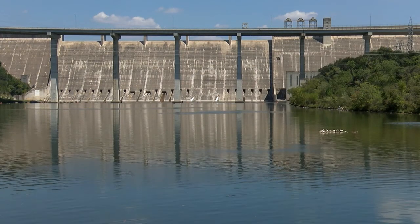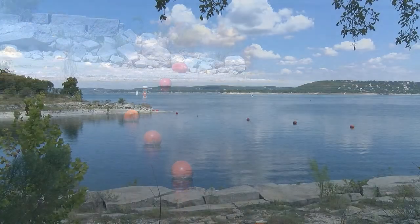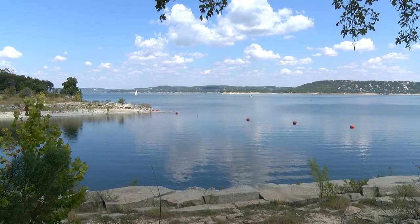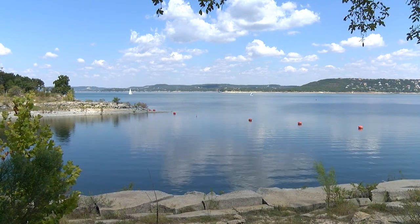Lake Travis was created by Mansfield Dam. Lake Travis is the second of our two water supply reservoirs and our largest source of supply. Lake Travis also plays the role of flood manager.